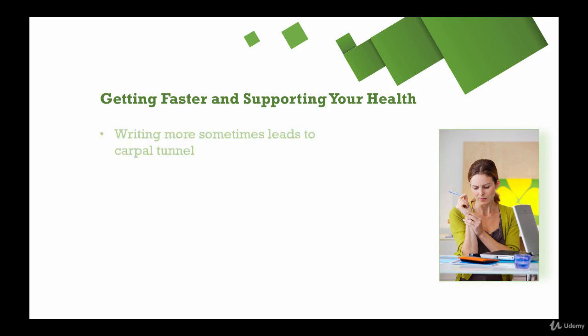Writing more sometimes leads to the particular problem of carpal tunnel. I dealt with this when I was studying for my qualifying exams in the summer of 2014. Between managing a full-time freelance writing business and writing all day in preparation for those exams, my right wrist in particular was really, really painful.